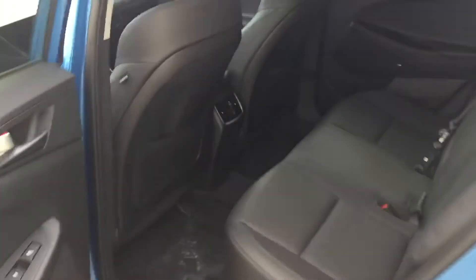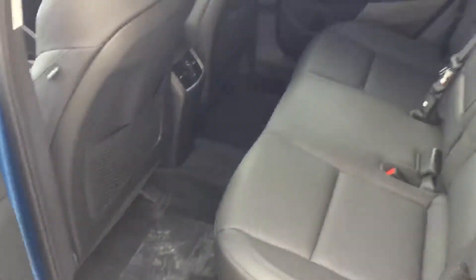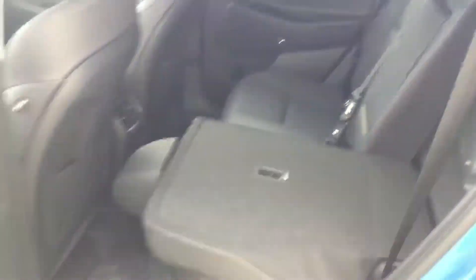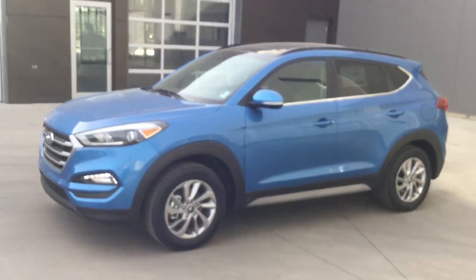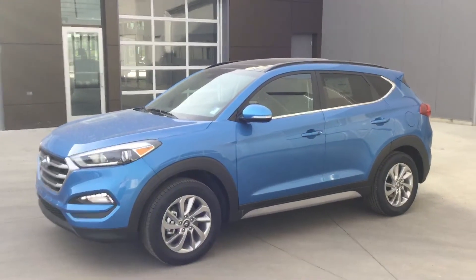As you can see, tons of legroom in the rear for your passengers, and the seats fold down with the lift of a lever, giving you extra cargo space.